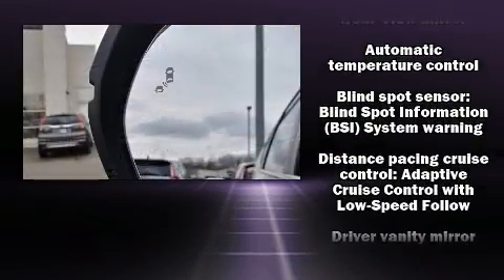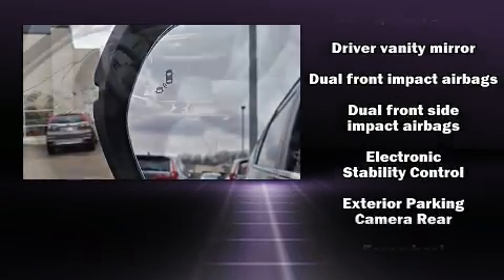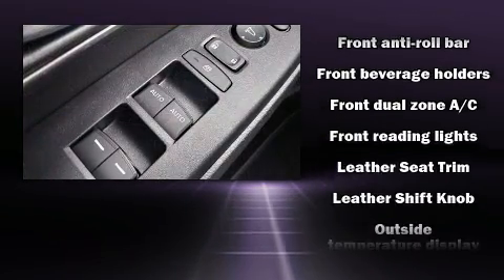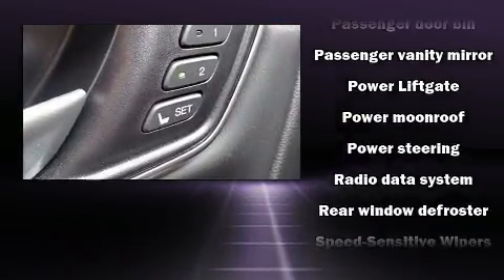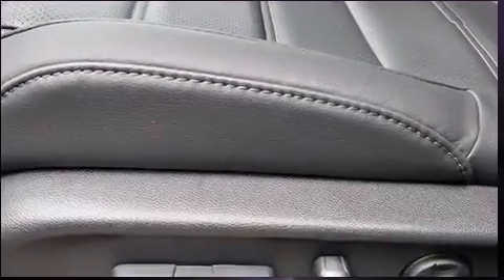Honda ensures the safety and security of its passengers with equipment such as dual front impact airbags with occupant sensing airbag, front side impact airbags, brake assist, a security system, and four-wheel disc brakes with AVS. Adaptive Cruise Control maintains a preset distance behind the car ahead of you, simplifying highway driving and enhancing safety.